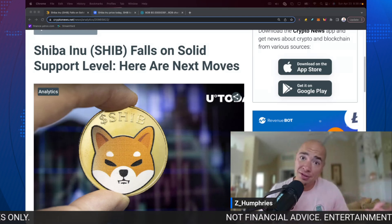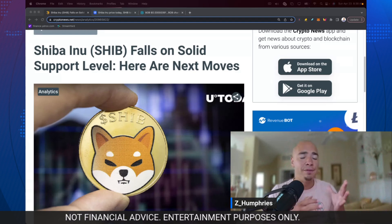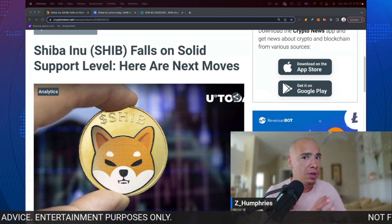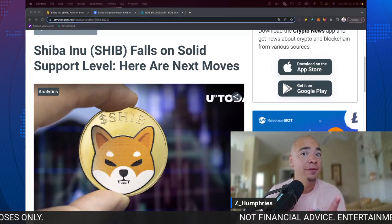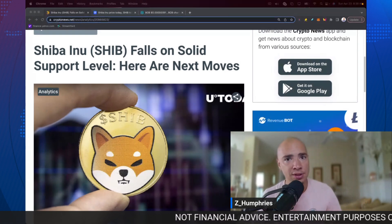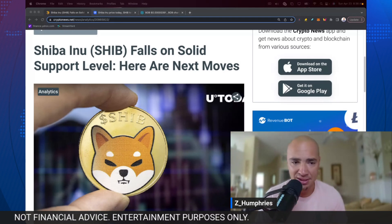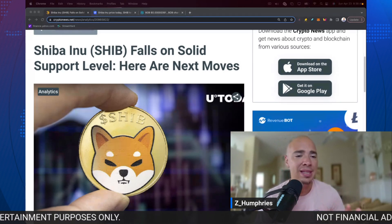We're going to talk about it. It has to do with price. We're going to dive into the specifics because Shiba Inu has recently fallen to a pretty solid support level, and we're not breaking that support just yet. However, if we do, this is where things could get interesting, both from an investment standpoint and from a sentiment standpoint. So we're going to talk about the potential next moves for Shiba Inu in this video.